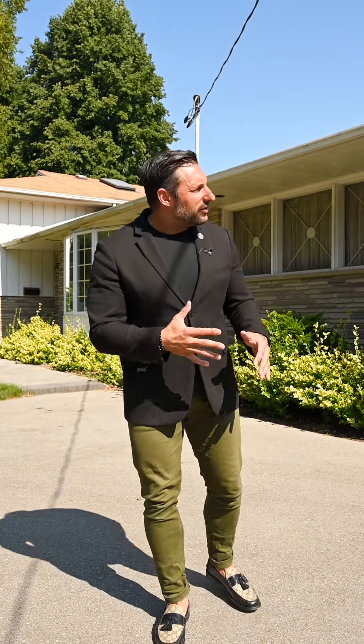Now you can move into the home as it is right now. If you want, you can renovate it, put your own little spin on it, or you can knock this baby down and build your dream home. I'll leave it up to you — let me know what you think.